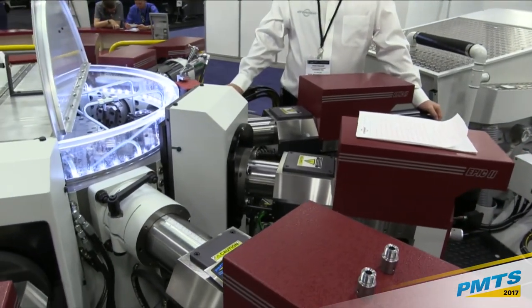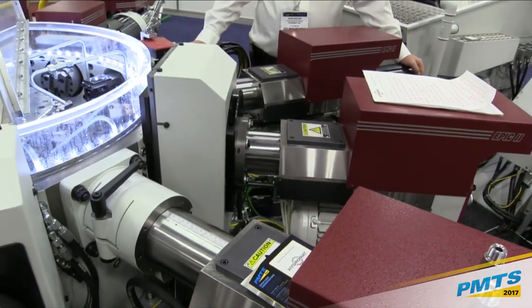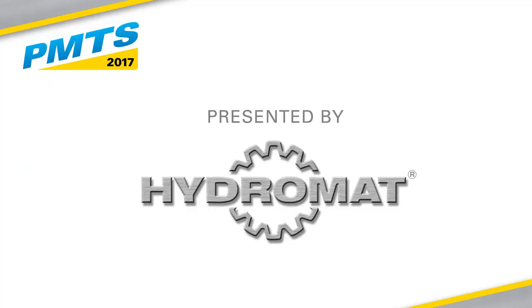Thank you for your attendance. If you have any questions, come and see one of us in applications and we'll try to answer them for you.